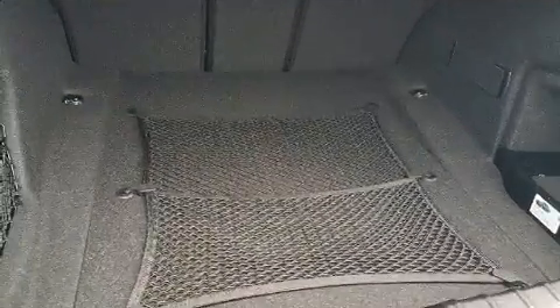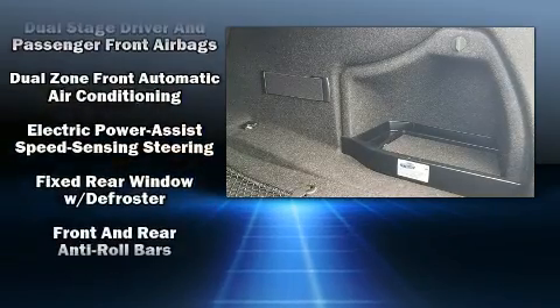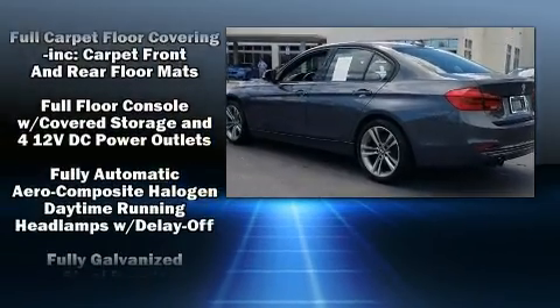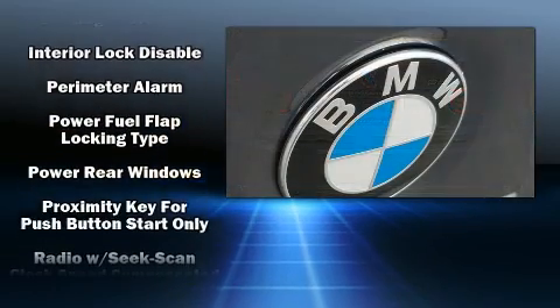Safety equipment has been integrated throughout, including traction control, brake assist, anti-whiplash front head restraints, and four-wheel disc brakes with ABS. Electronic stability control ensures solid grip atop the road surface, no matter how challenging the driving conditions.